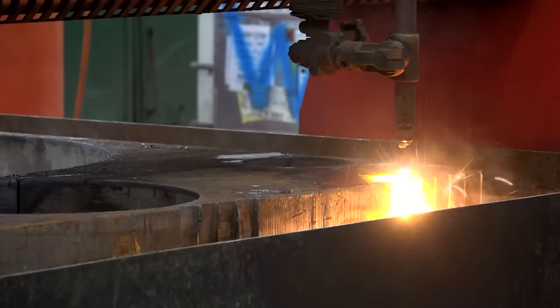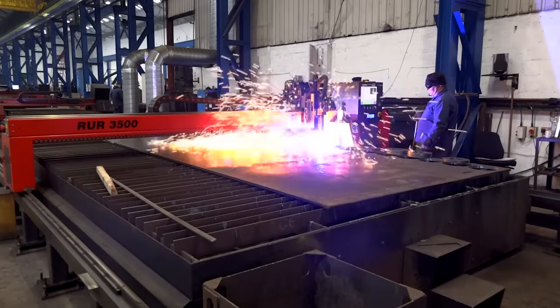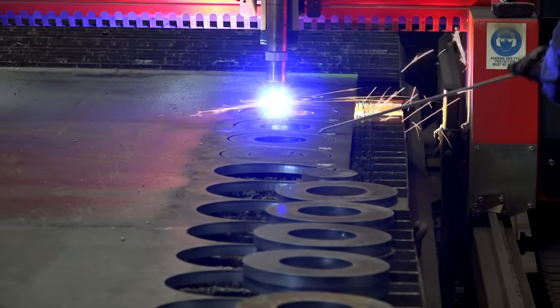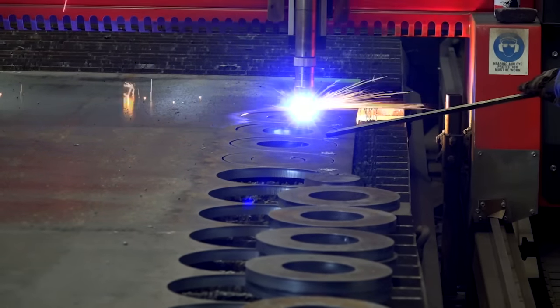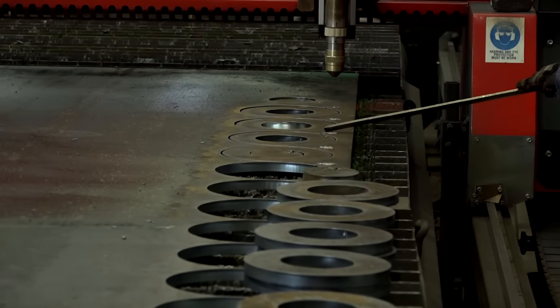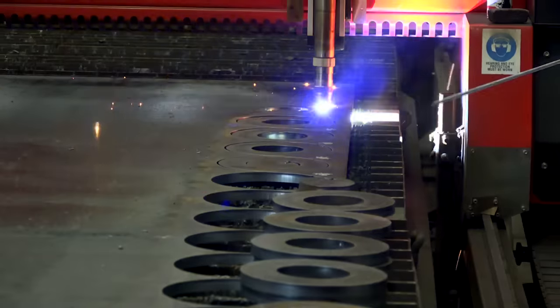Plasma cutting is very different to flame cutting — it's a lot quicker and the quality of cut is much better. But the downside is you can only cut certain thicknesses, up to about 30 millimetres on this machine. Whereas flame cutting, as you'll see in a short while, we can go up to a metre. And there's totally a big market for both — we start at six millimetres and go all the way up to 1,400 millimetres.